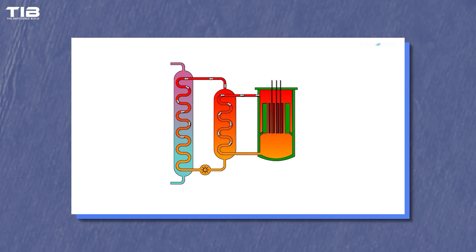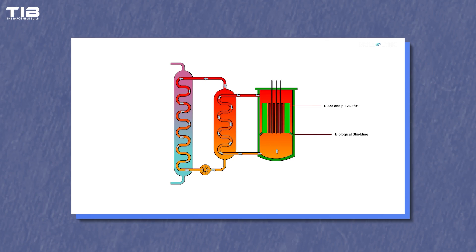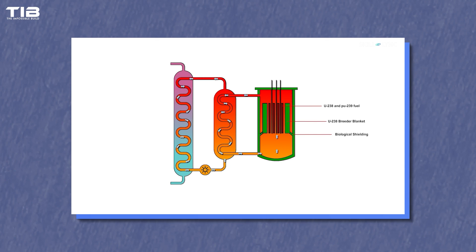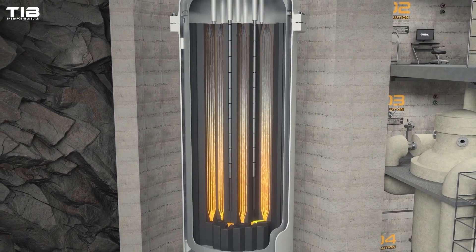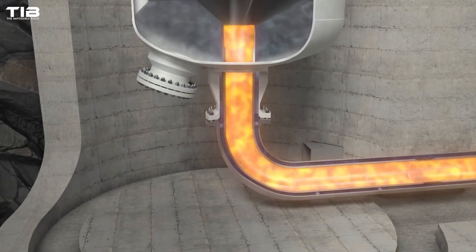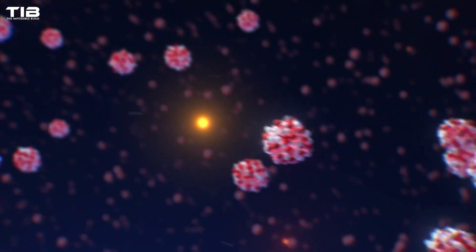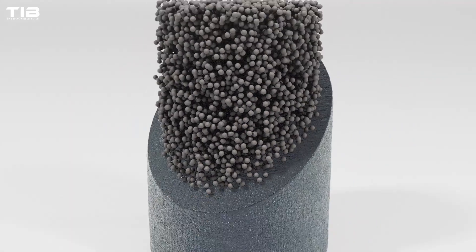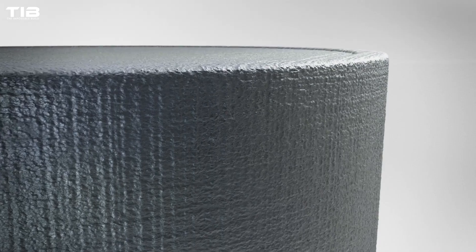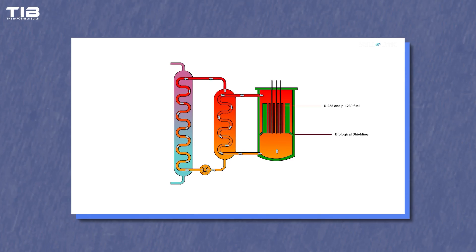Liquid metal-cooled reactors use metals like sodium or lead-bismuth eutectic (LBE) as coolants. These metals have excellent thermal conductivity, allowing for efficient heat transfer. Sodium-cooled reactors have been a focus since the early days of nuclear development and continue to be a prominent choice for SMRs. Liquid metal coolants enable these reactors to operate at high temperatures and lower pressures, enhancing both safety and efficiency. These reactors can also function as breeder reactors, which generate more fissile material than they consume. This is achieved by surrounding the core with a blanket of uranium-238, which captures neutrons and transforms into plutonium-239, a usable fuel, providing a sustainable fuel cycle and reducing waste.